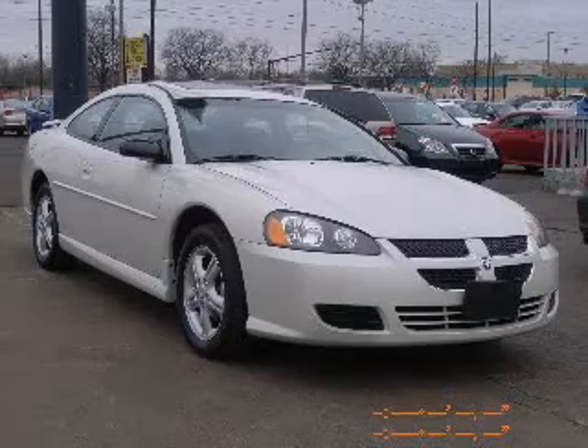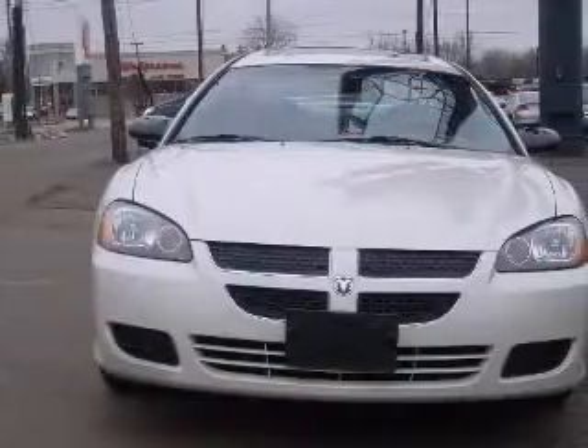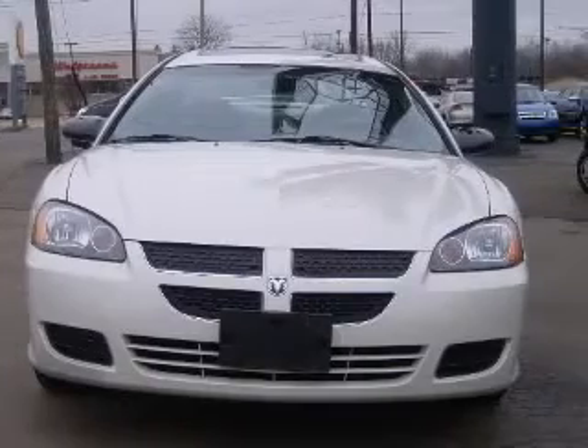We are proud to present this excellent 2004 Dodge Stratus. This Stratus has a four-cylinder engine and an automatic transmission.